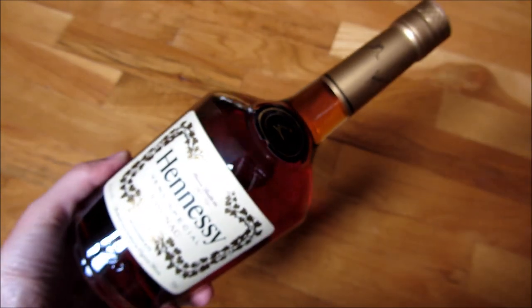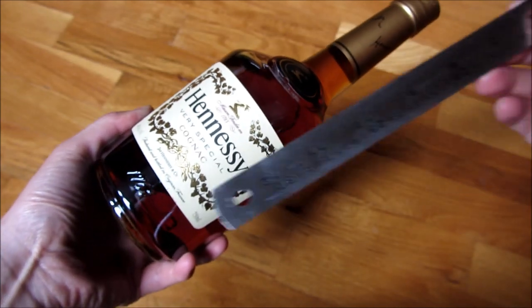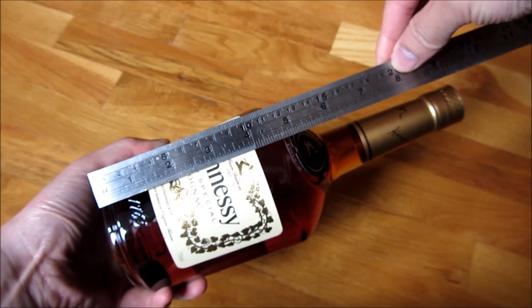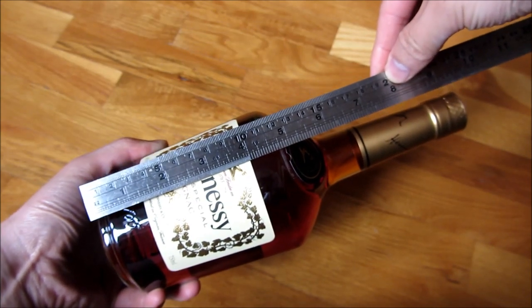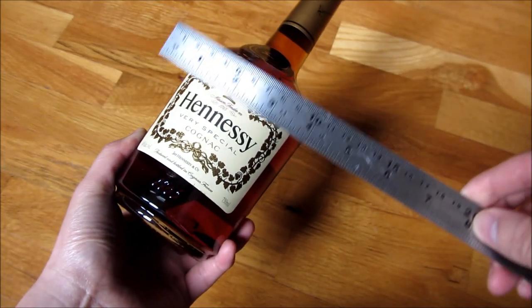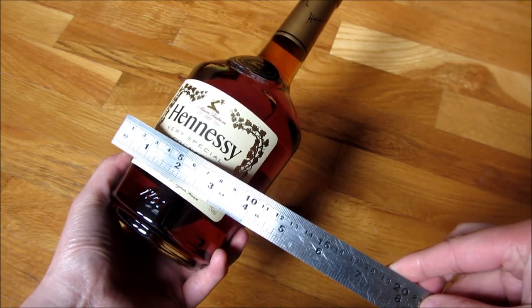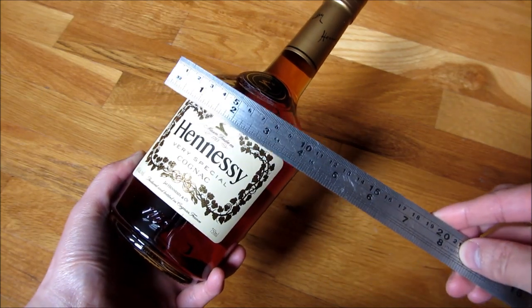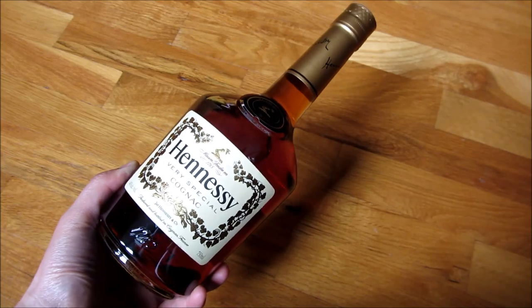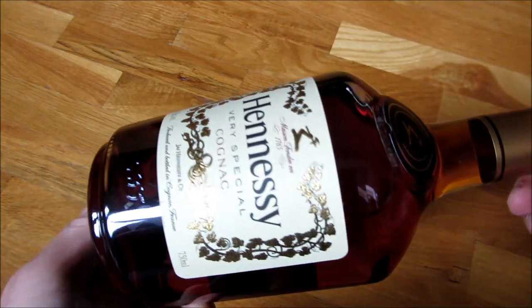I'm gonna give you a measurement — it's about 10 inches in height, and the width, you could see based on the ruler here, it's about 4 inches across.